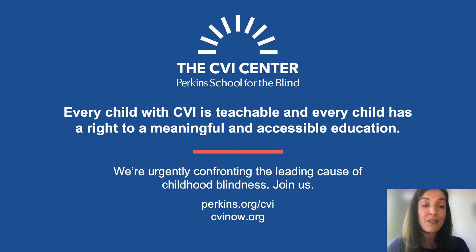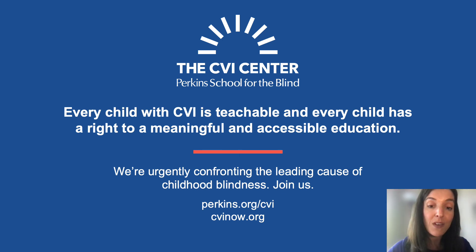At the CVI Center, we believe that every child with CVI is teachable — of course they are. Every child has a right to a meaningful and accessible education, no matter how CVI manifests or where they live. We are urgently confronting the leading cause of childhood blindness. Join us. Learn more about the CVI Center at perkins.org/cvi and go to cvinow.org to learn all about each of the CVI visual behaviors and much more. Thank you.